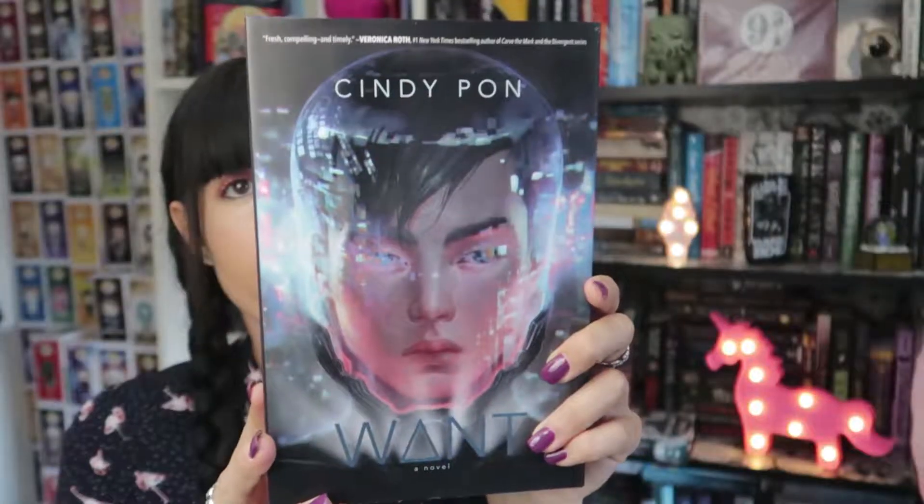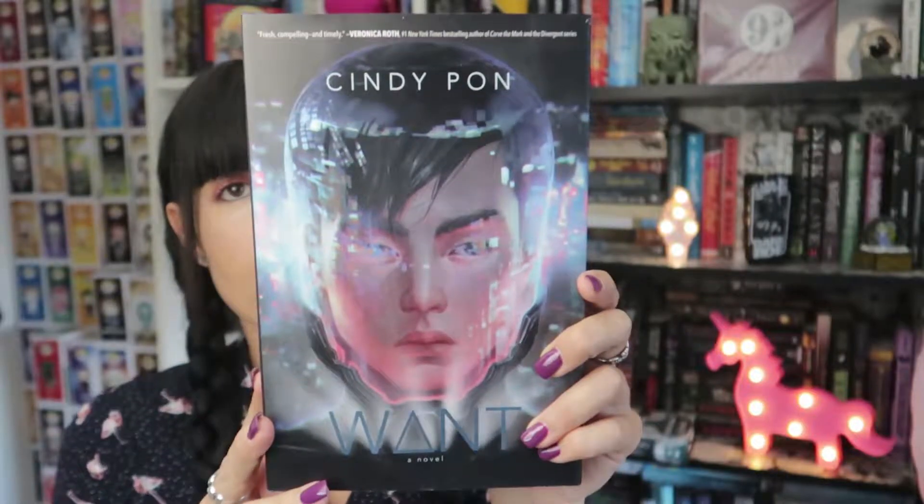Next we have Want by Cindy Pon, and it is absolutely stunning. I know the second book is already out but I haven't read this one yet. When I saw this cover, and I do love science fiction, I knew I had to grab it. I really love the story too — it is a futuristic world in which rich people can buy their way out of death, essentially out of sicknesses, so if you're rich you don't die. There is a group of people that try to fight against it. It sounded super interesting and the cover is stunning.